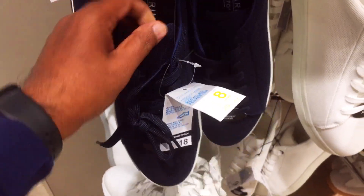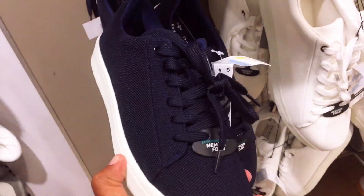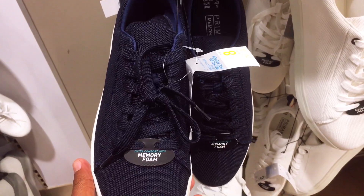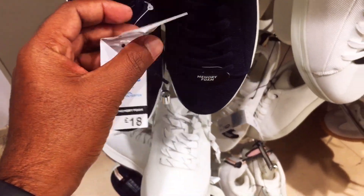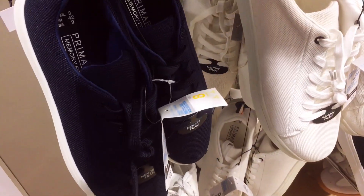This one is 10 times. This one is the last one. This one is 440.